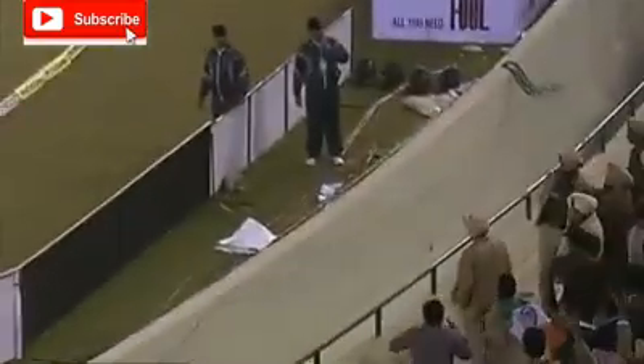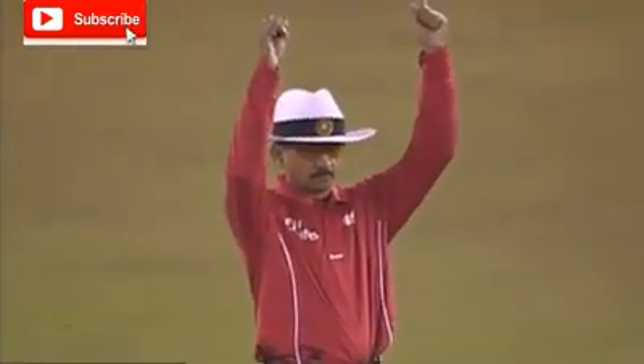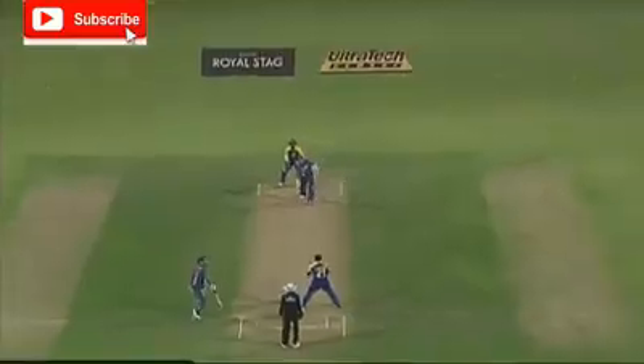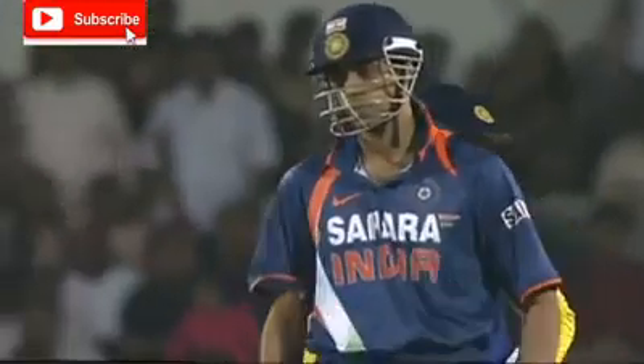Wow! That is power for you. Too many runs — 76 off 26 to get. Targets the side screen and just clears the side screen.